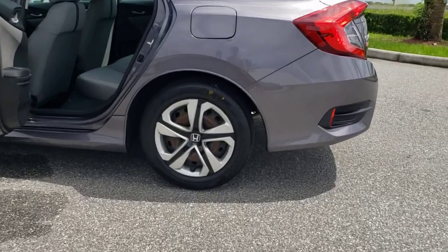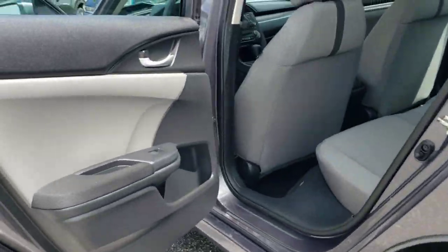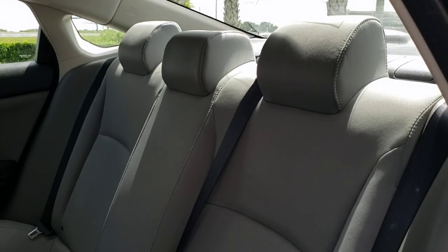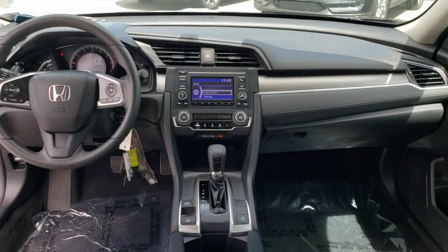These are just some of the great options this vehicle comes with: electronic stability control, power windows, bucket seats, four-wheel disc brakes, power steering. Satisfy your craving for driving pleasure without sacrificing safety and efficiency. Get it all in the Honda Civic Sedan.